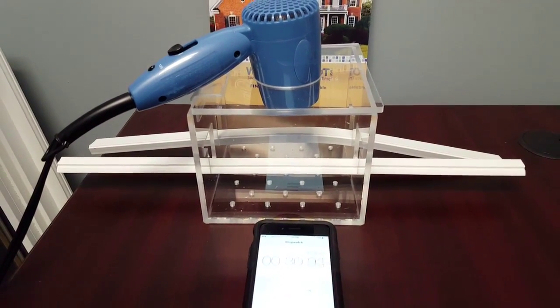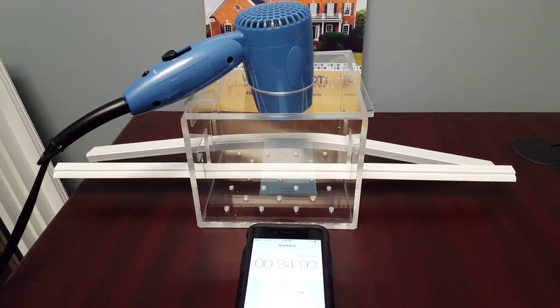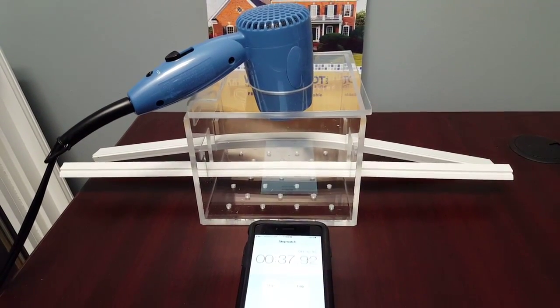As you can see, we're less than half a minute into the demonstration and the vinyl product is already starting to buckle under the temperature.